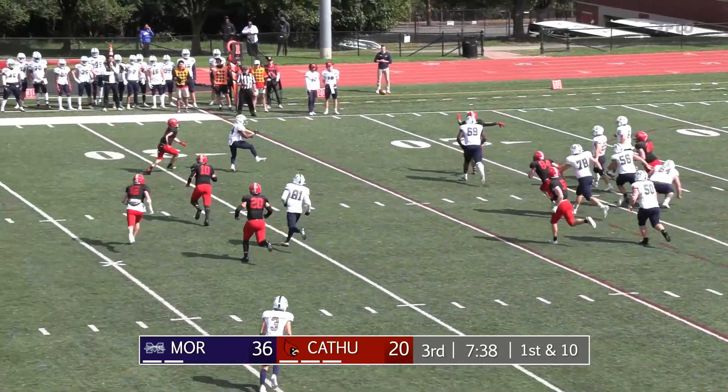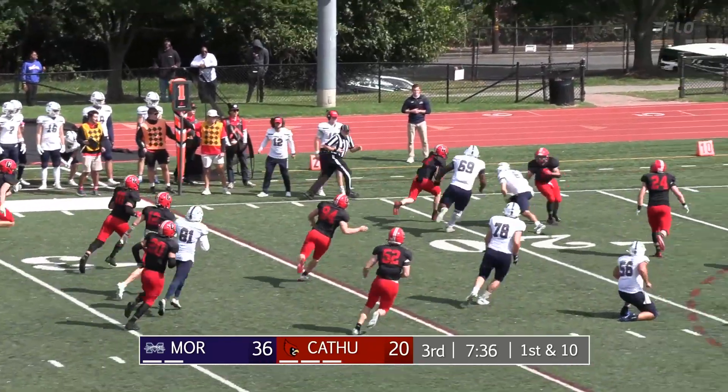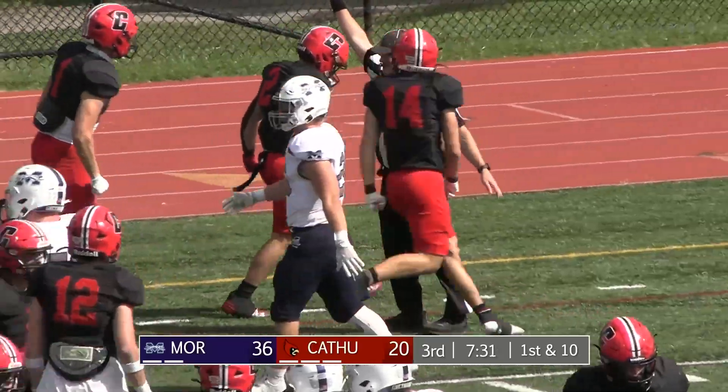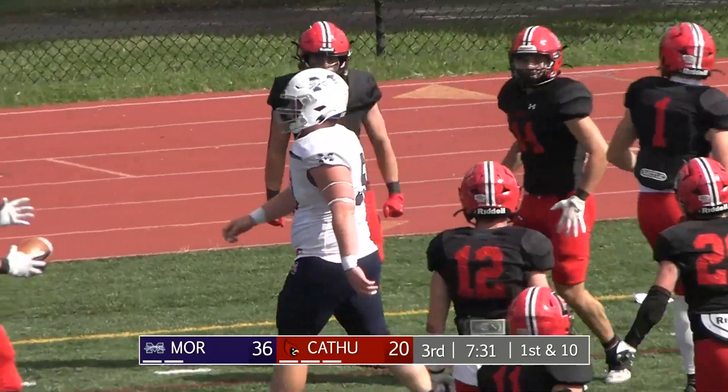Rolling out, trying to sneak it out — Talleyford, it's picked off! With room to run, tripped up at the 15. Jumping in front of that one was Ryan Creston, the freshman.